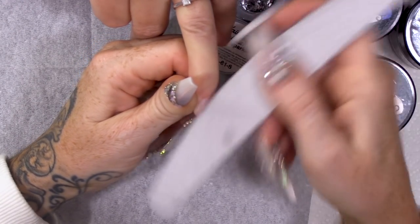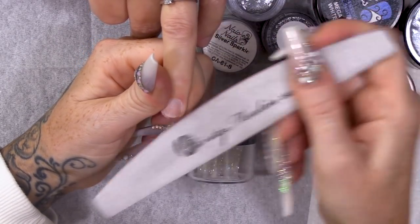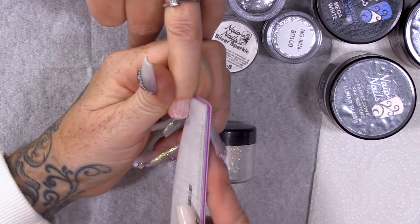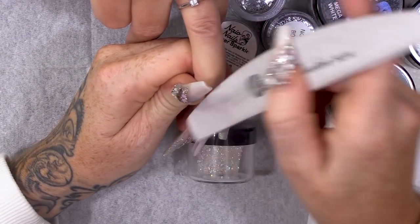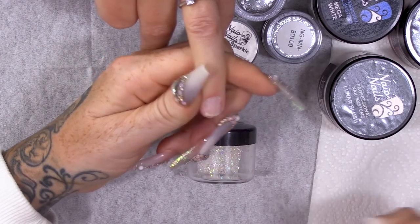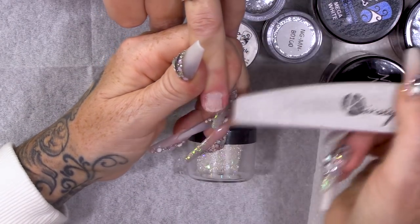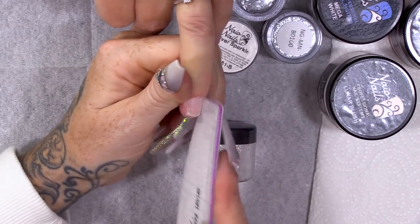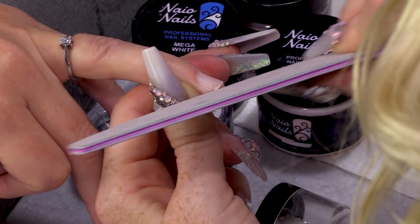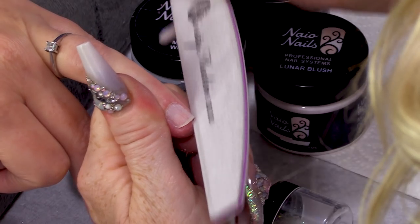Gonna take that shine off with a 180-grit file, very light pressure. When was the last time you had your nails done, Karen? About six weeks ago. You do look quite fresh still. What do you normally have done? Just extensions, the tips. Have you ever had them sculpted? I haven't, no. Well, it's your lucky day.